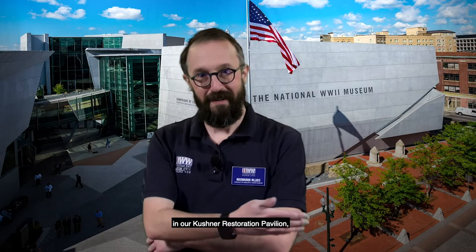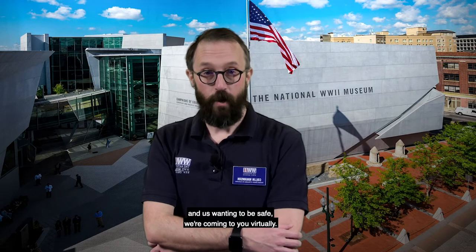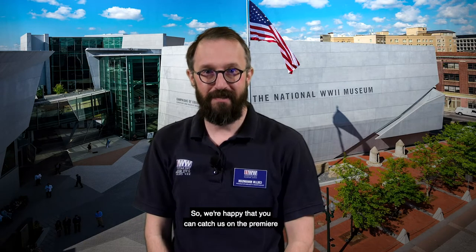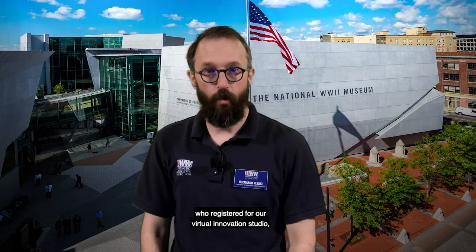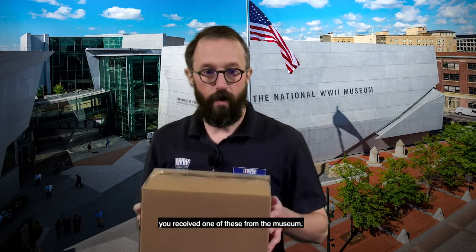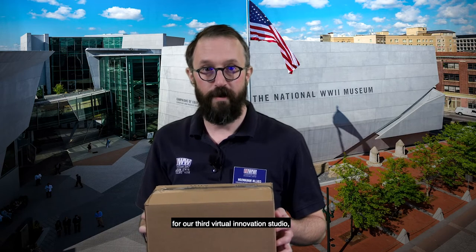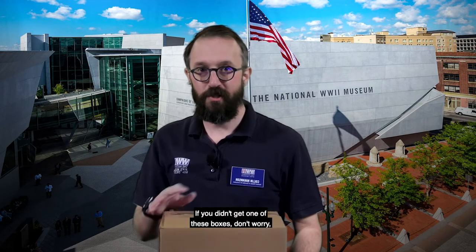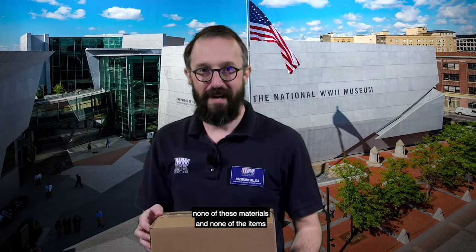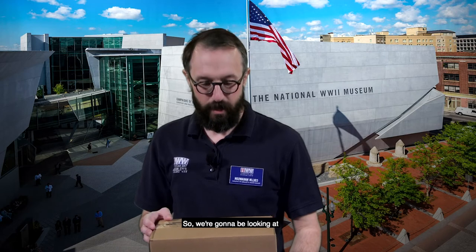Typically we do these programs in our Kushner Restoration Pavilion STEM gallery here at the museum, but due to current conditions and us wanting to be safe, we're coming to you virtually. We're happy that you can catch us on the premiere on Saturday, March 20th, 2021, or on the rebroadcast. If you were one of the 50 first families who registered, you received one of these boxes with all the supplies and materials you need.